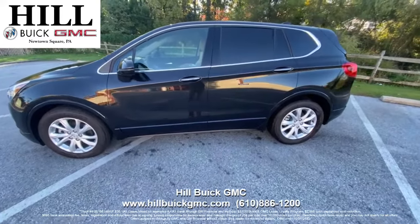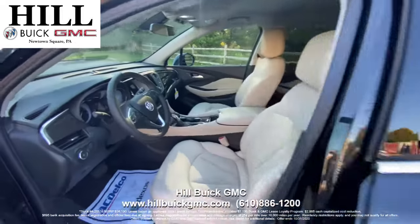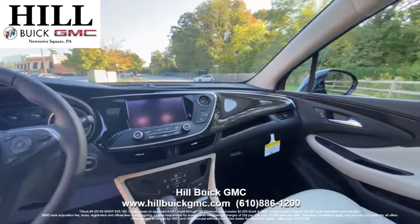On the inside, it has light neutral seats with black accents. This car has a rear vision camera, rear park assist, and more to keep you confident on the road.